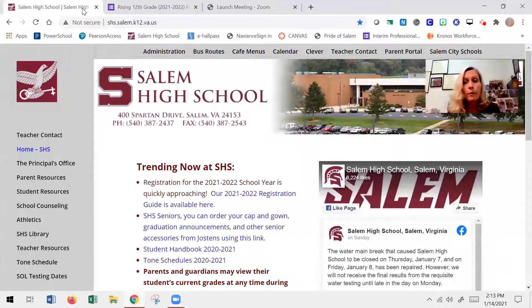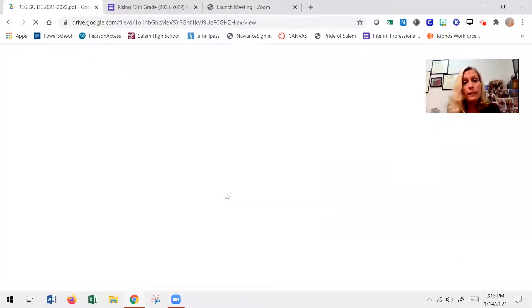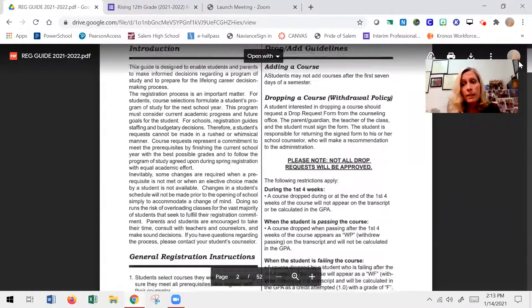If you're a hybrid student, you have hopefully already received a copy of your registration guide. If you're a 100 percent online student, you are welcome to come by the school counseling office and pick up a copy. Just make sure that you wear a face covering when you come in the building. If you're not able to come or not comfortable coming into the school, then on our school website — right on the very first page on the homepage — there is a link to an online registration guide, so you can access everything online.